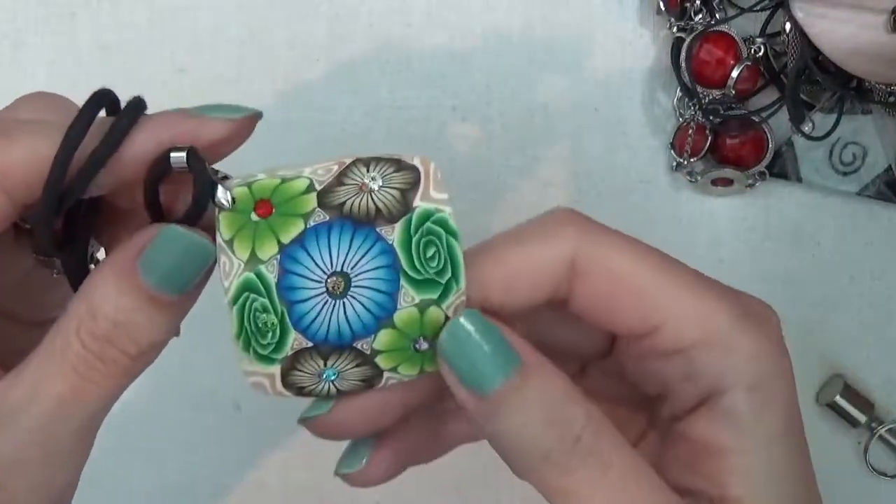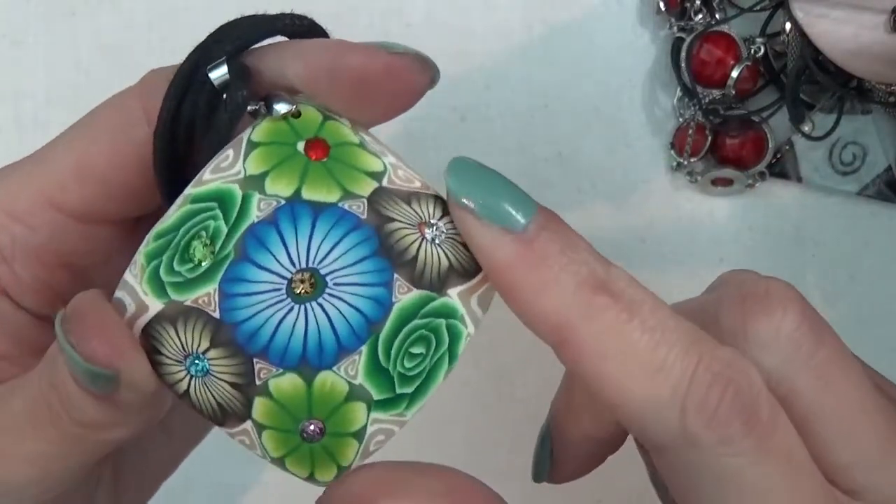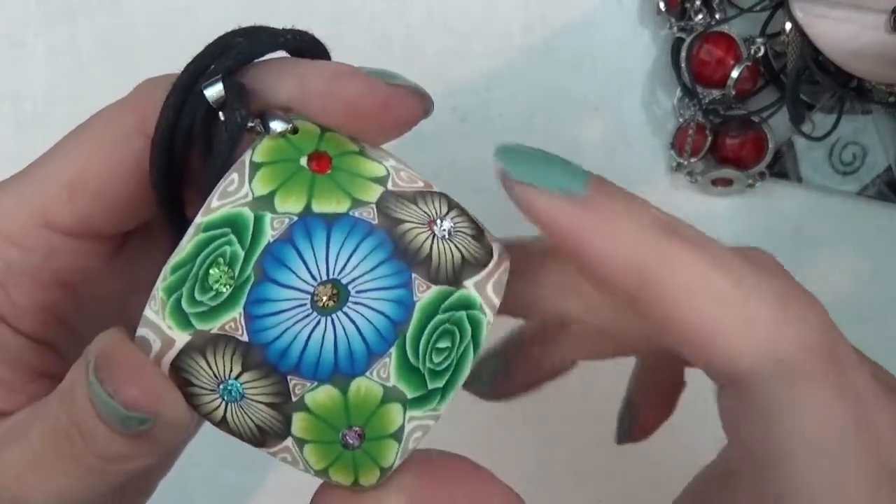A necklace — I guess this is the front — it has these rhinestones, but this is plastic.